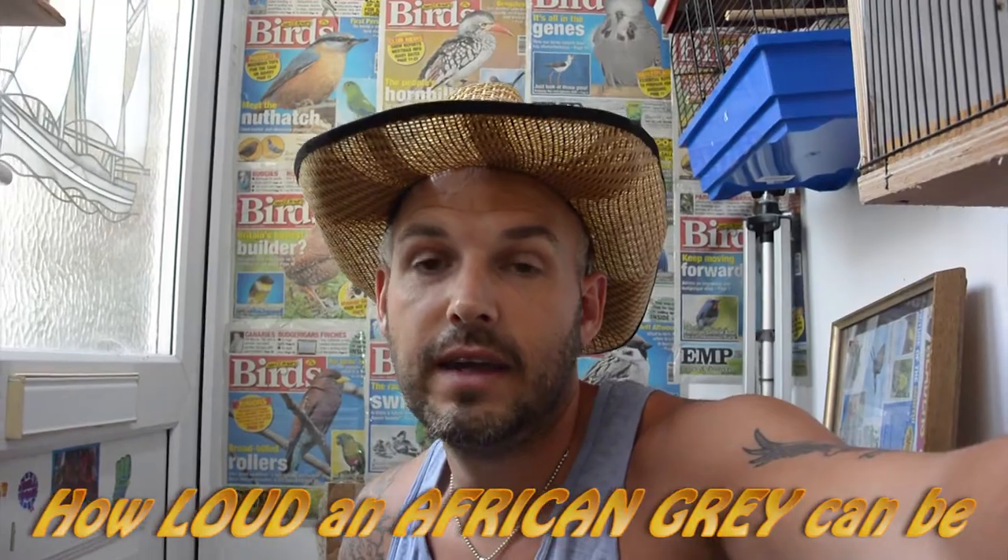Hi guys, we're going to do a video on these guys. If you've ever wondered what an African Grey parrot sounds like — these are aviary birds. His girlfriend is in the breeding box at the minute. He's been super defensive of his little home and wants me to go away. They're normally in the nest box but he's out, so I thought I'd do a little video. If you want to know how loud an African Grey can be — if you plan to keep one at home or want one as a pet — these are aviary birds that haven't been hand reared.